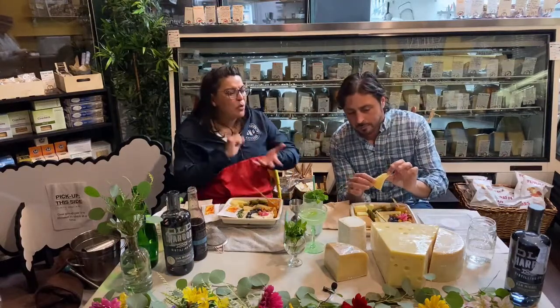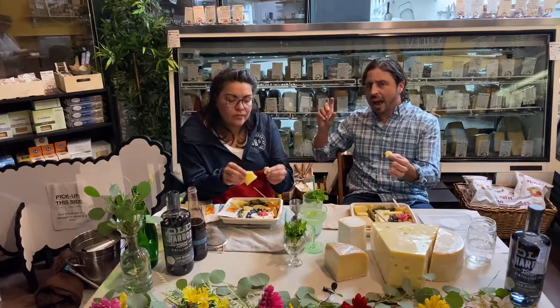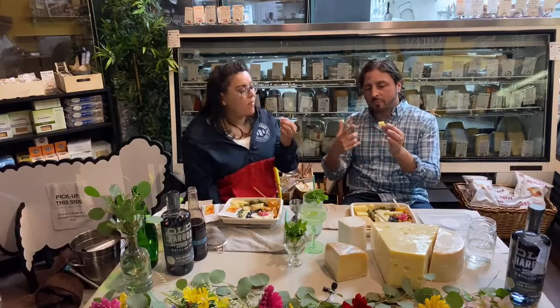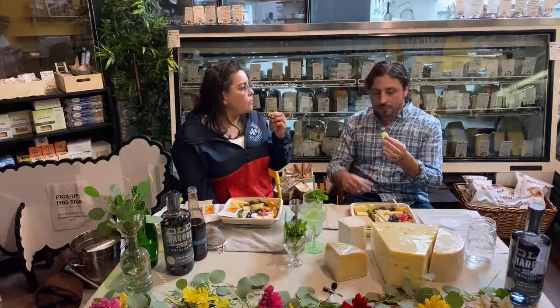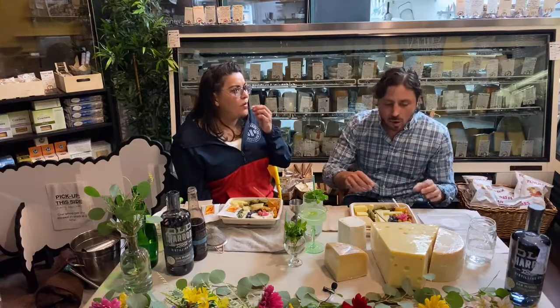It's not as salty as pecorino, which I like, because if you're putting a lot of this in your sauce, sometimes I get heavy handed and then it's too salty. But you still get all that rich flavor and depth. These cheeses age from a minimum of four months up to one and a half years, and this is probably closer to the one and a half year mark.